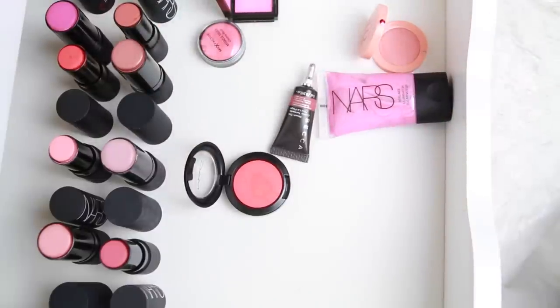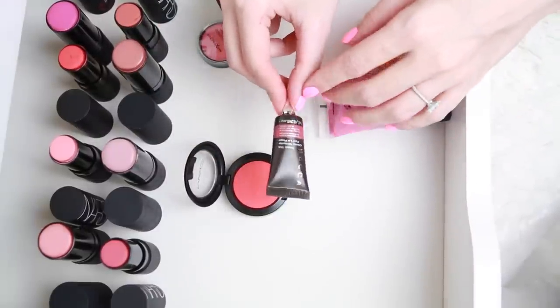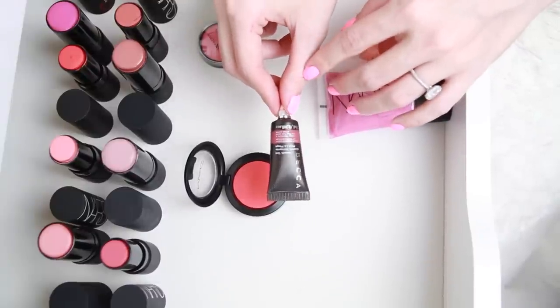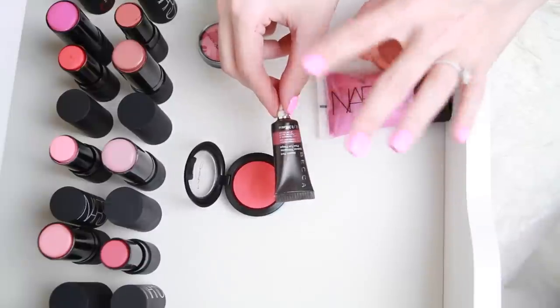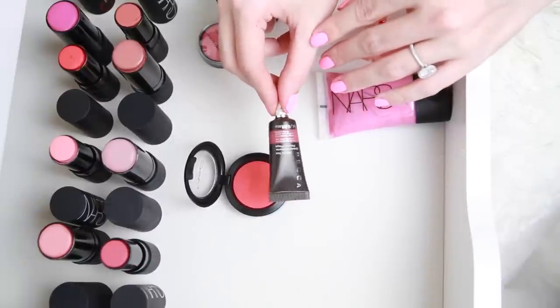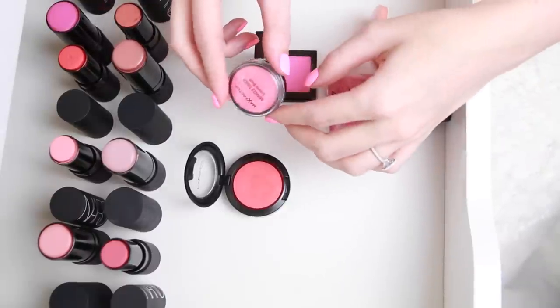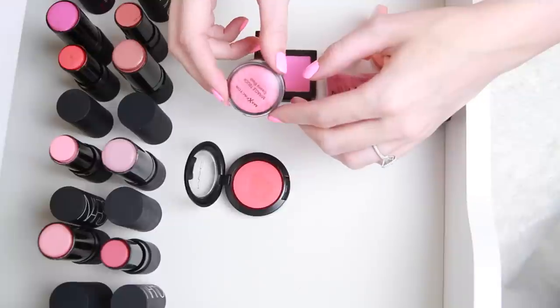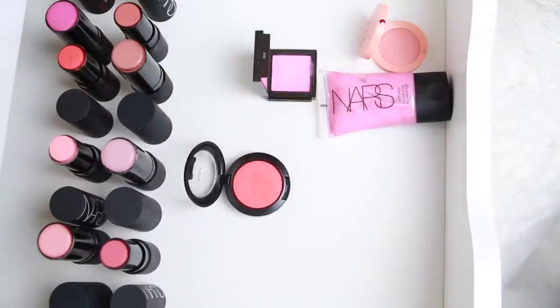I'm going to be letting my Becca Beach Tint in Watermelon go — it's gotten a little old and a little funky. I put a bit on my hand to see if I wanted to use it and it just kind of gooped up, so I'm going to toss that. This Max Factor Cream Blush is a really pretty color — nothing against it — but it's the same color as so many other things I have that I love more, so I'm going to pass it on to someone who might like it.